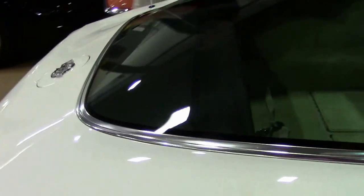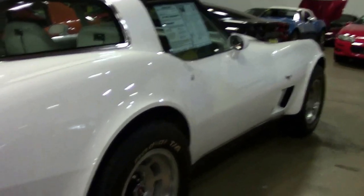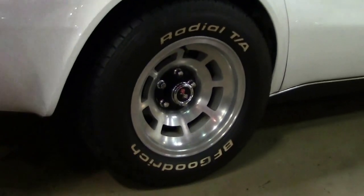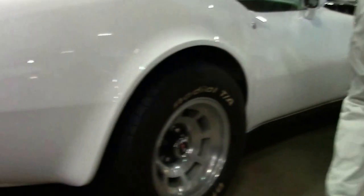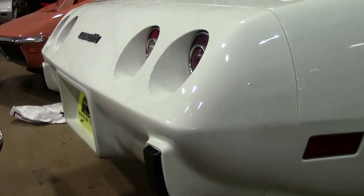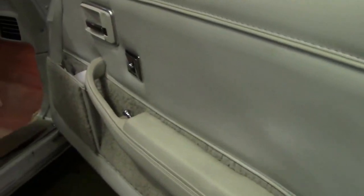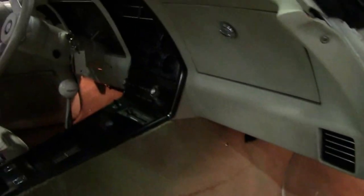Glass T-tops. The paint on the car I would call very good. Our wheels are in great shape — they have not been polished yet. And our interior, while showing a little age, is in very good shape, free of any major rips, tears, or issues.